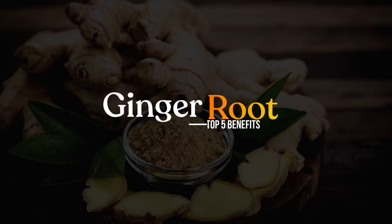In this video, we're going to be talking about the five top benefits of ginger root, as well as how to properly dose it and some of the side effects that are associated with ginger root. So let's dive right in.